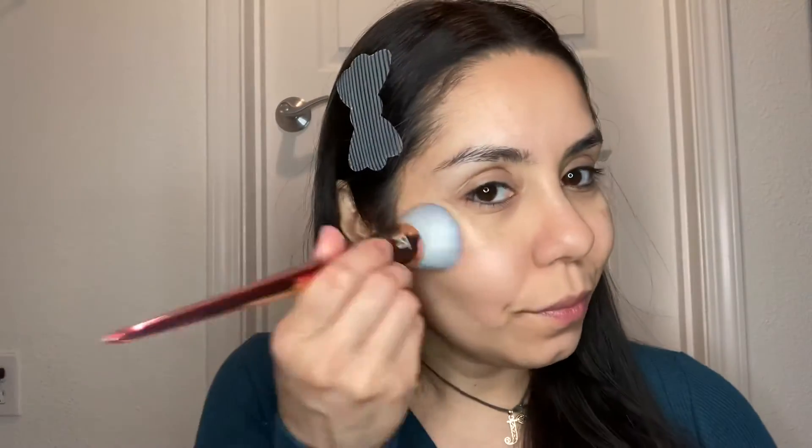Also, my Wet n Wild Blender. I love this thing — I think it was like less than $5. I bought a Real Beauty Blender once and I think it lasted me maybe a month before it started falling apart. I don't know if that was a bad batch. It's a sponge — how is it a bad batch? But it started crumbling as I would wash it. Has that happened to any of you? You bought an original Beauty Blender and it falls apart?